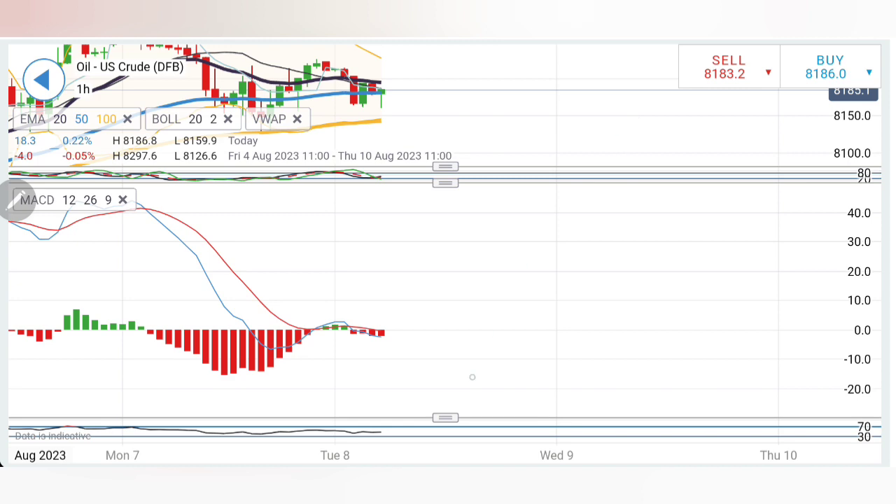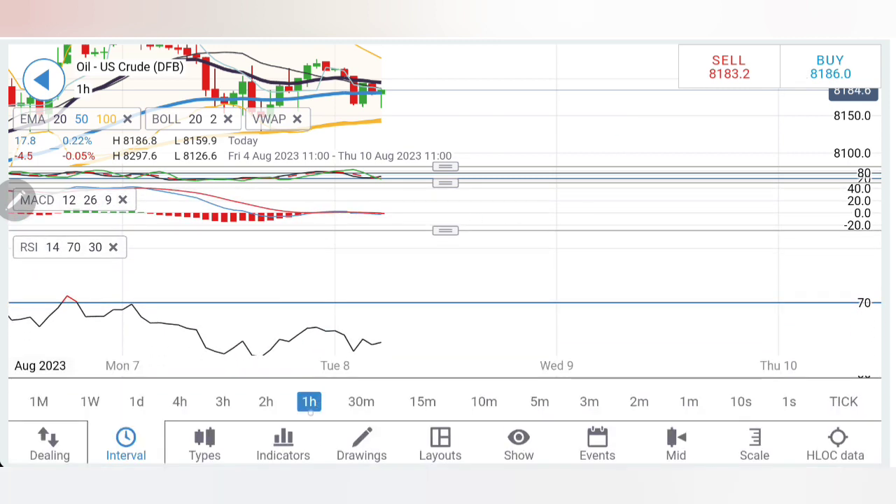MACD is trading with a slight bearish bias and is near the zero level. RSI is flat on the hourly charts.